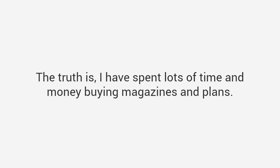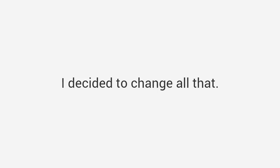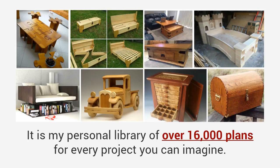Even worse, many plans in magazines assume you're a master craftsman with access to expensive tools. No wonder woodworking seems so hard. The truth is I have spent lots of time and money buying magazines and plans, and most of them just left me with more questions than answers. I decided to change all that, and to solve the problem I've spent the last 20 years putting together a resource that is unlike anything you've ever seen before — my personal library of over 16,000 plans.